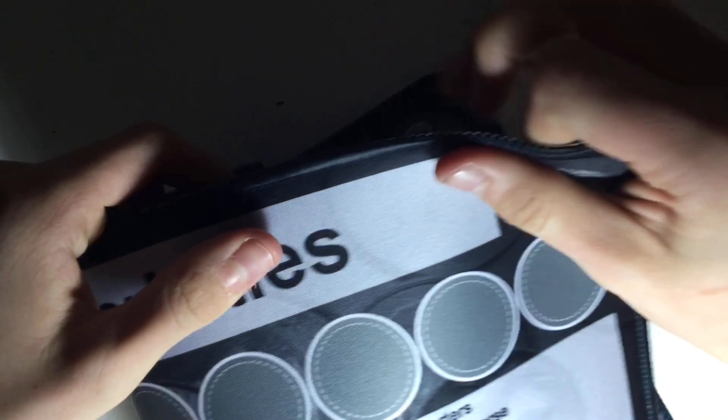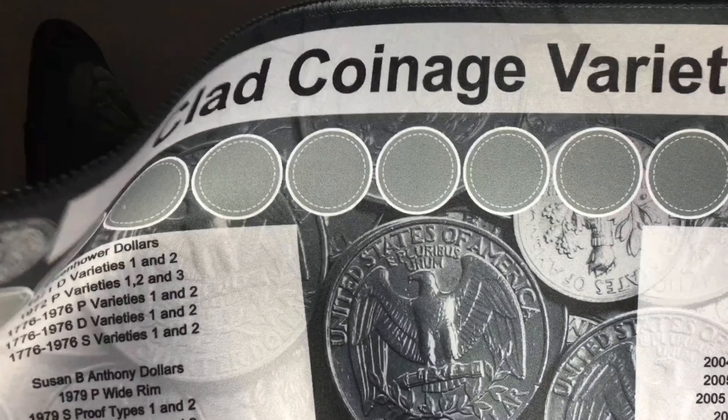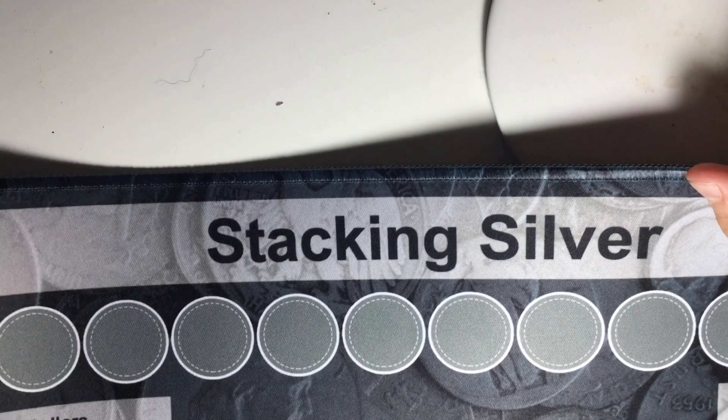Without further ado, let's get right into it. It's from Ralph Fiennes Treasure — that's the clue, and you can pretty much tell right now what it is. The last two mats I need: clad coinage varieties and stacking silver.